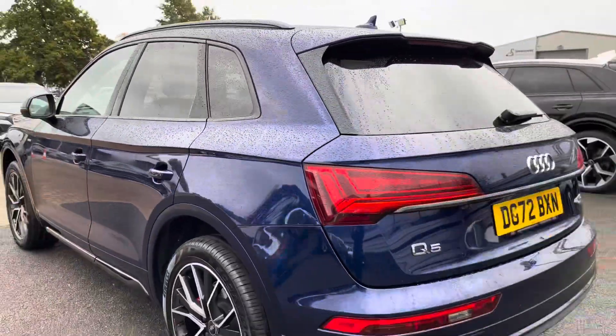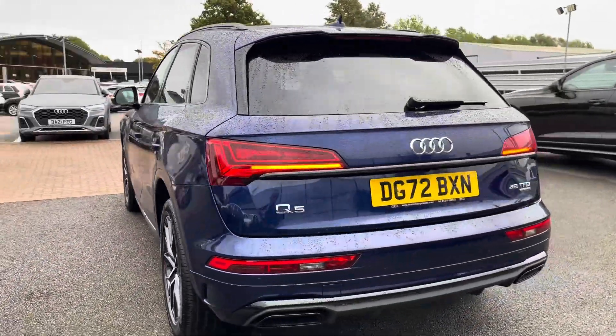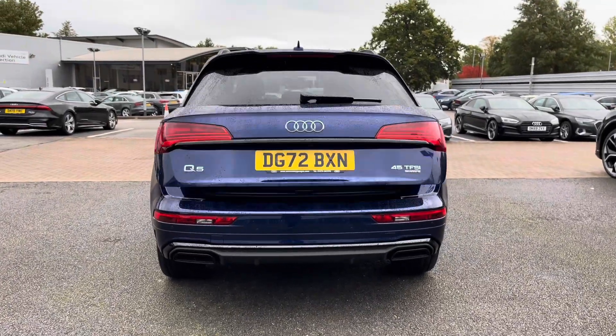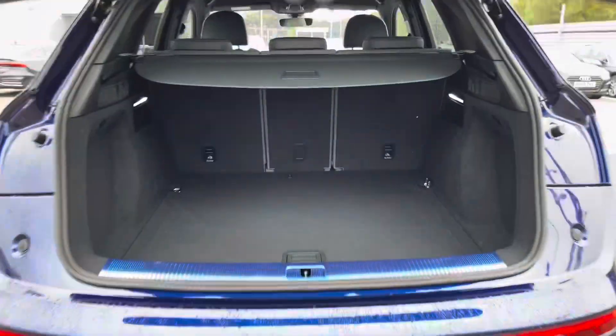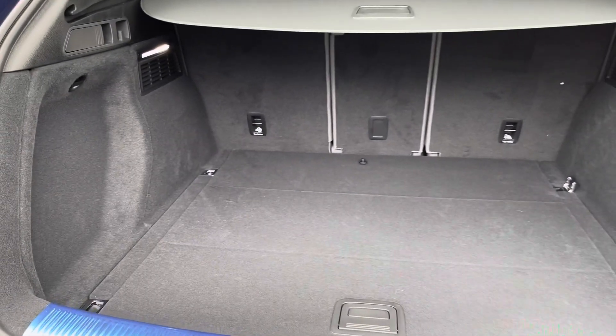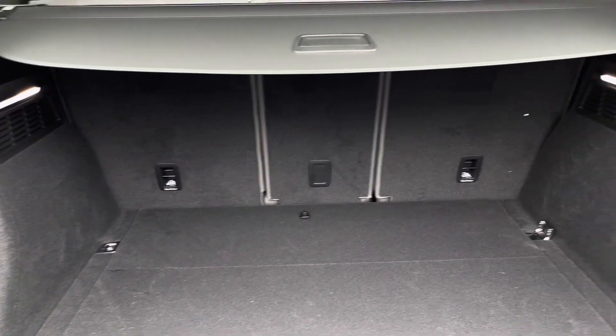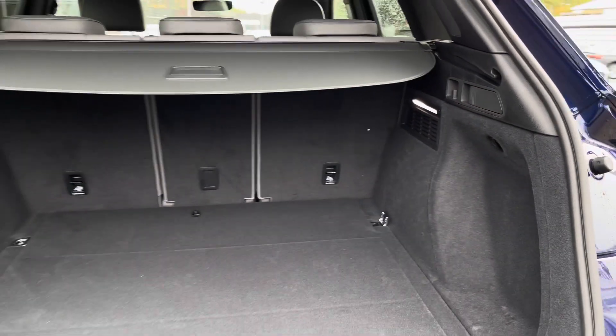Coming to the rear exterior, we have the dynamic indicator and the LED rear lights. A double click on the key fob and the boot will electronically open for you. As you can see, this is a really spacious boot and allows up to four adult-sized suitcases to be placed in.